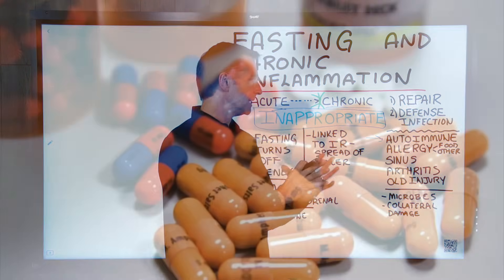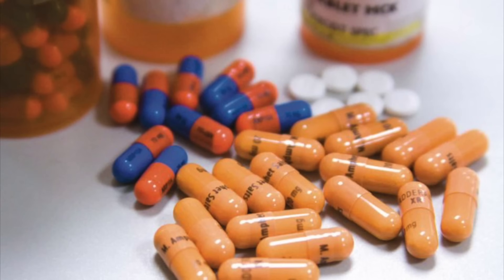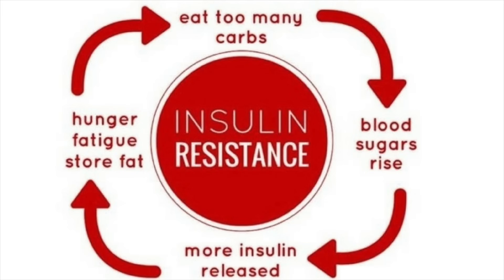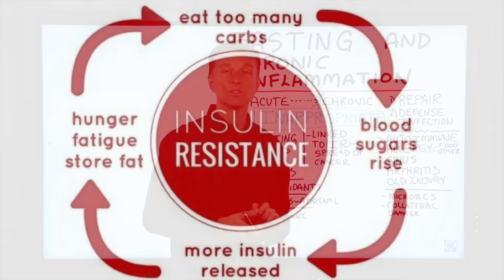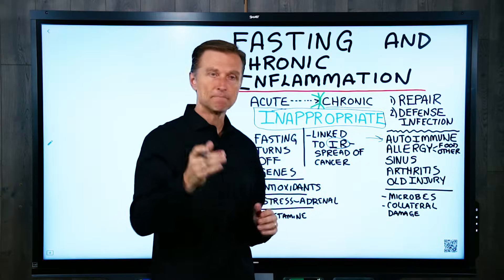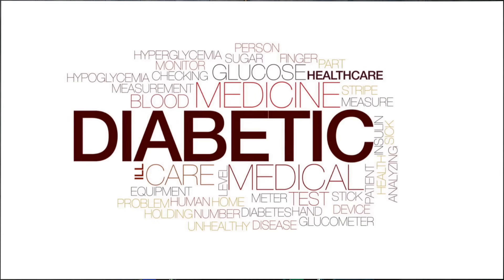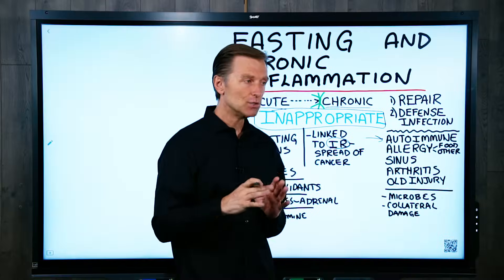So you have to bypass the body and give it the steroids directly. The longer you have inflammation in your body, the more insulin resistance you get as well. There's a huge connection between inflammation and insulin resistance, which is a prediabetic situation. And also cancer spreads into areas of inflammation or old injury, which is very interesting.